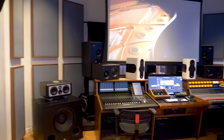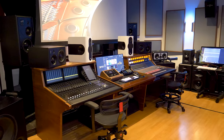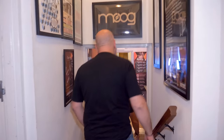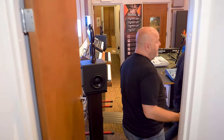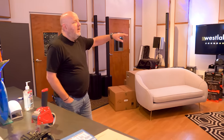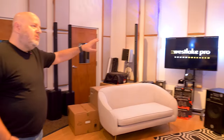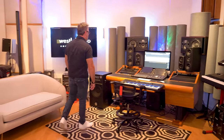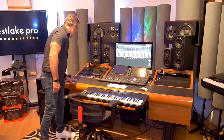This used to be a working studio before we were here. The control room is our main room, but we converted the live room into the synth room. Depending on the size of the event we'll also determine which room to use. We've done events in this room with up to 30 to 40 people — rows of seats — where Vance Powell and Reed Shipman were doing a demonstration.